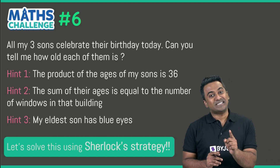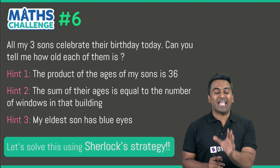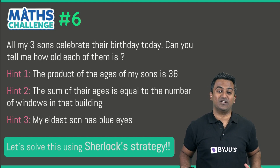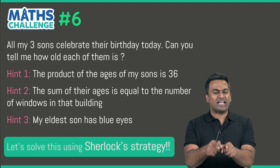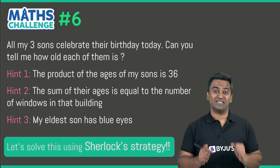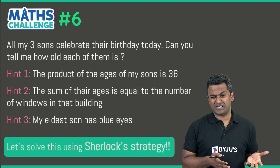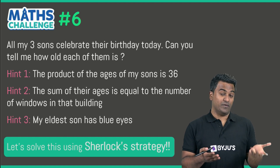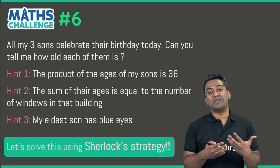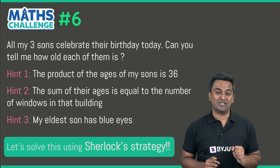So the first step of solving any math problem is to understand the information presented in the problem, and what information is useful to get the answer. Is 'blue eyes' useful here? How many windows are there in that building — we don't know that. So how are we going to proceed solving this problem?